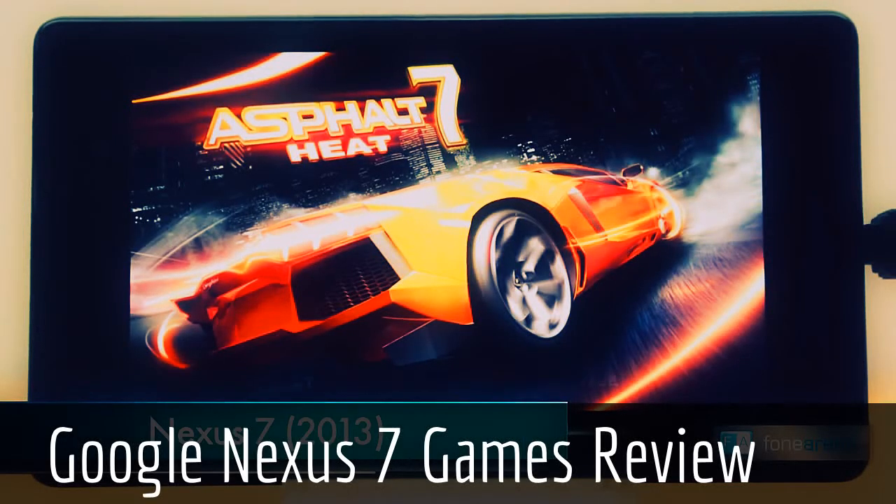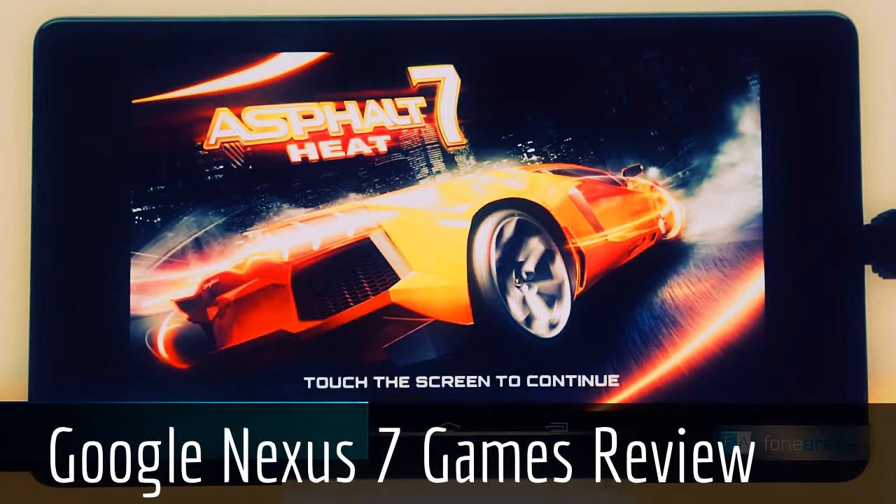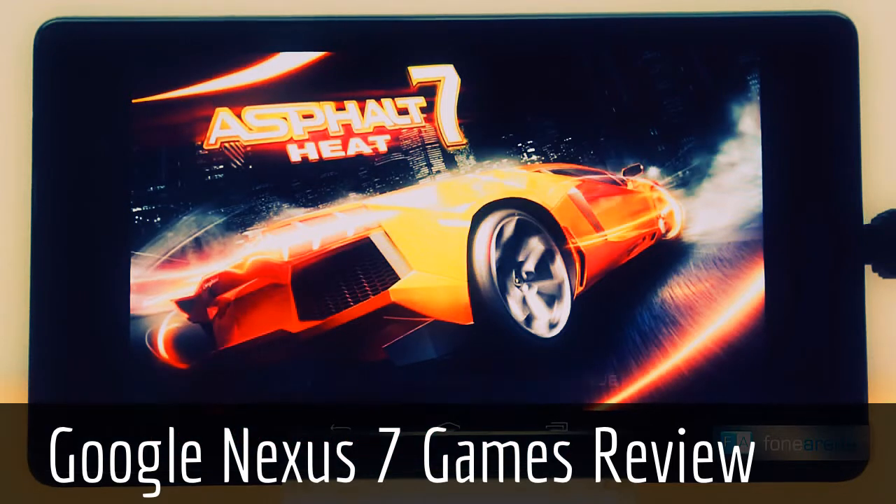Hi, this is Rukh Bhutani from Phoneregna.com and this is a gaming review of the Google Nexus 7. The Google Nexus 7 is powered by a 1.5 GHz Snapdragon S4 Pro quad-core processor, 2 GB of RAM, and an Adreno 320 GPU. The tablet runs Android 4.3 Jellybean out of the box.